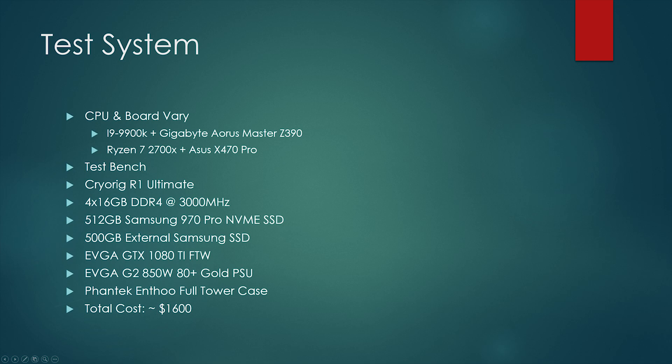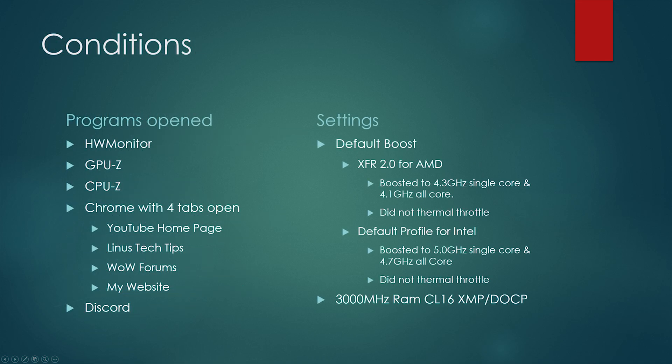Let's take a look at the test conditions. I do real-world tests for CPU comparisons especially. We had Hardware Monitor, GPU-Z, and CPU-Z open, along with Chrome with four tabs: YouTube homepage, Linus Tech Tips, the WAN forums, and my website. Discord was also open, not logged into a particular server. For AMD, we went with XFR 2.0 — a single core hit around 4.3GHz and an all-core hit around 4.05 to 4.1GHz.